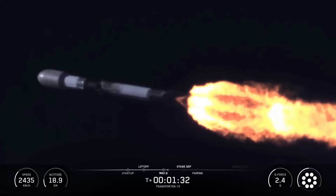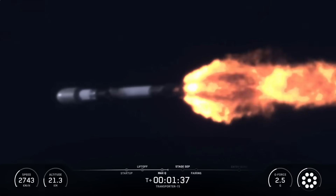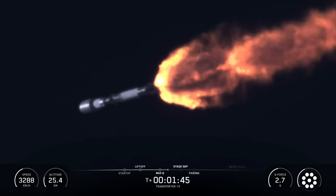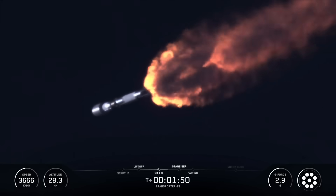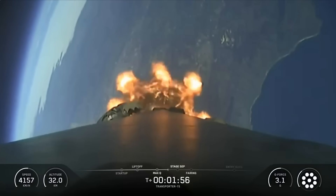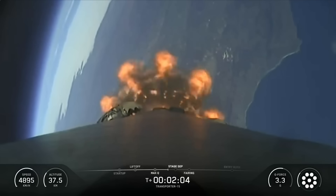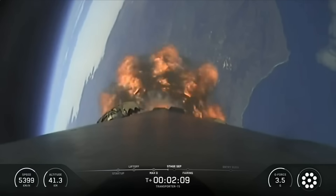Coming up next, we'll have several events happening in quick succession, starting with MECO, followed by stage separation, and second engine start, or SCS-1. Main engine cutoff, or MECO, is where all nine Merlin 1D engines shut down to slow the vehicle down in preparation for stage separation, where the first stage separates from the second stage. Then the MVAC engine on the second stage will light, called out as second engine start one, or SCS-1. This engine burn, lasting several minutes, will propel the second stage and our payloads to orbit. After that, the fairing will jettison from the second stage, as it's no longer needed to protect the payloads once we're in space.